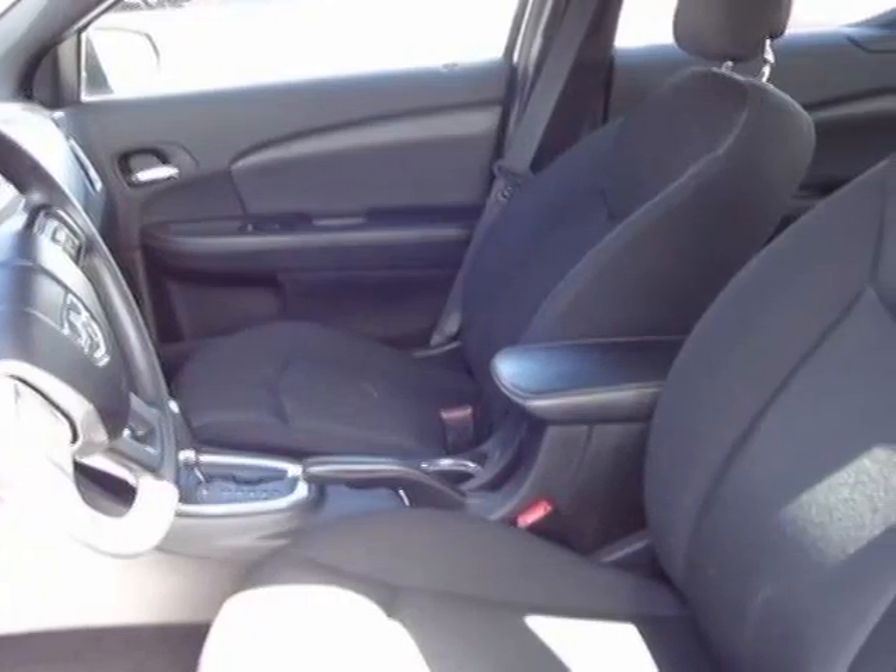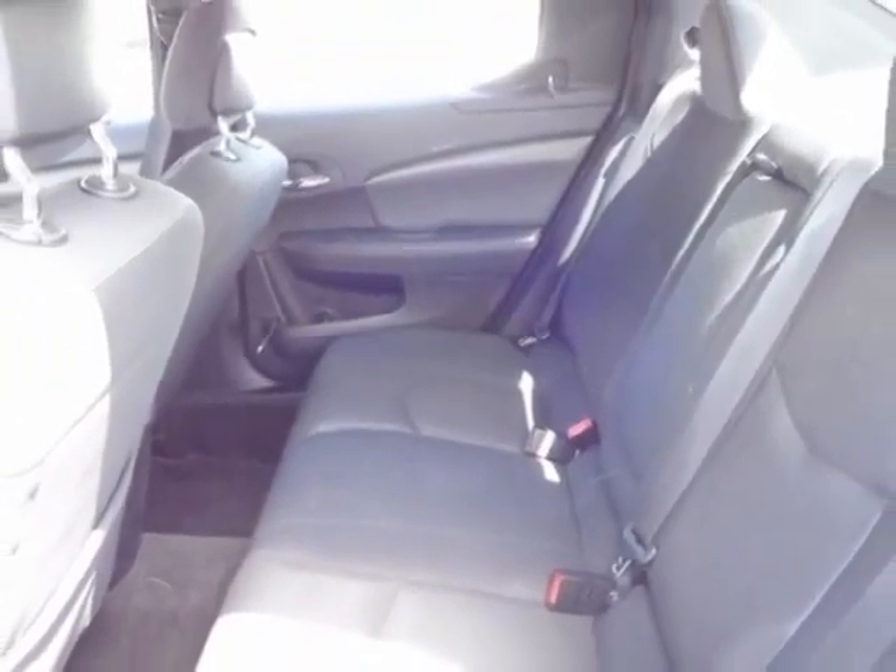Additional options for this vehicle include AM-FM stereo. Call 702-997-1110 or email our friendly sales staff today to schedule a test drive.